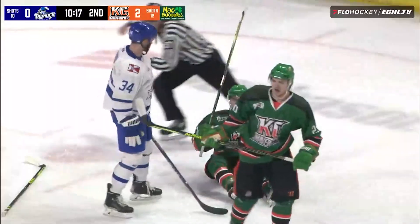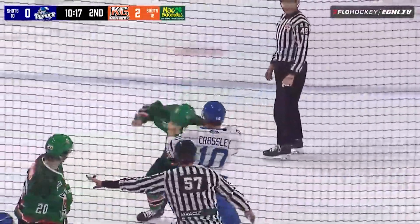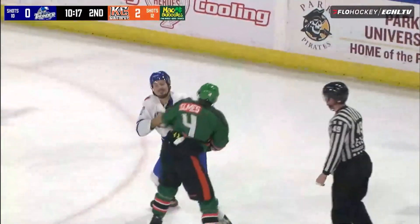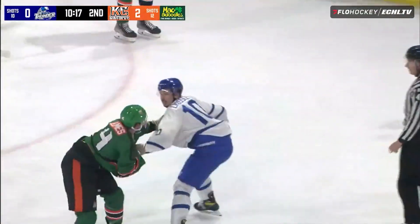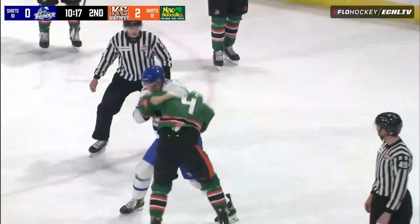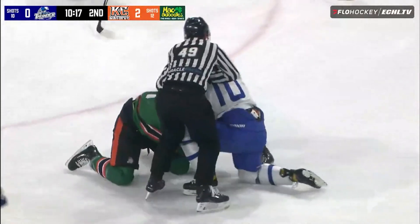And now we will have a fight right off the ensuing faceoff — it's Crossley and Elms. Elms leans in to the right, grabs the front of the jersey with his left hand. Austin trying to get that right arm free, sends an uppercut, connects right to the chin, and switches southpaw. Starts unloading and knocks Elms down.